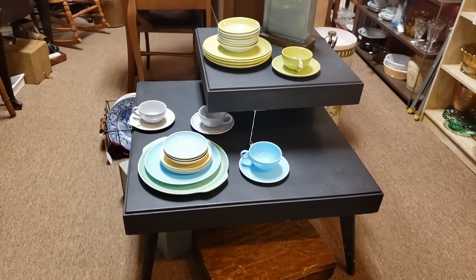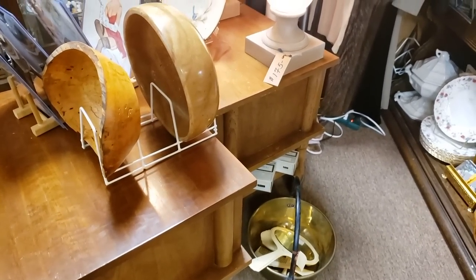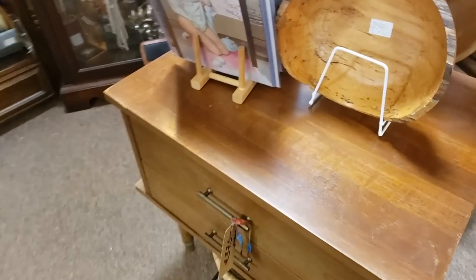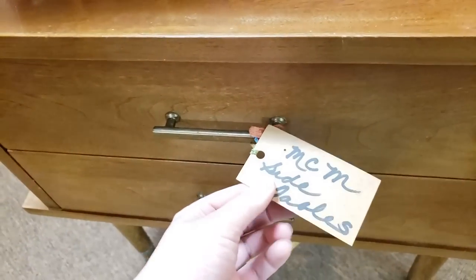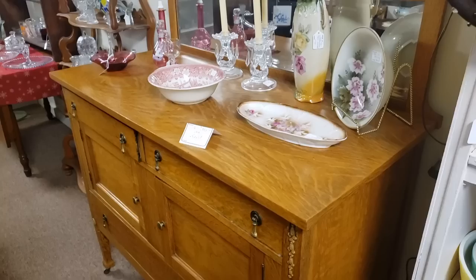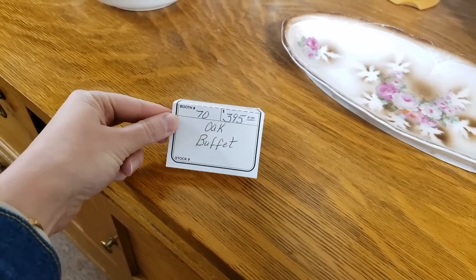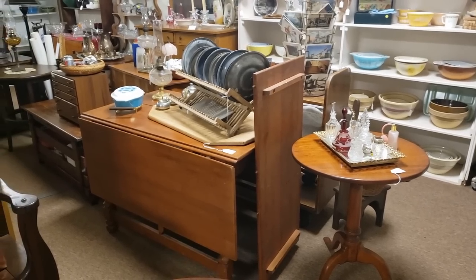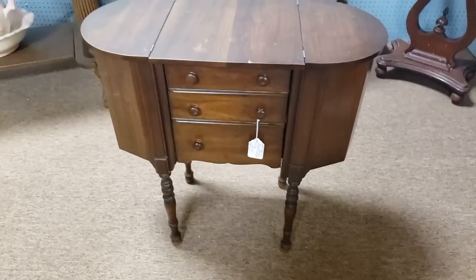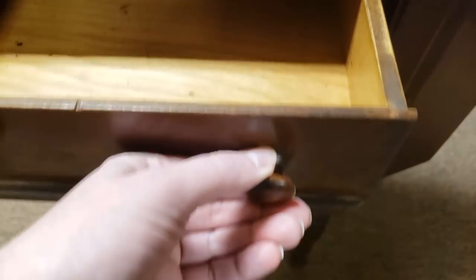Most of the furniture here was more traditional but still quite nice and in great condition. While I had something very specific in mind, I did see several pieces that I liked and could see potential for in future projects. The price points were also fairly reasonable — definitely not as low as a thrift store, but great value for the quality, especially when compared to buying new pieces of the same quality and style.